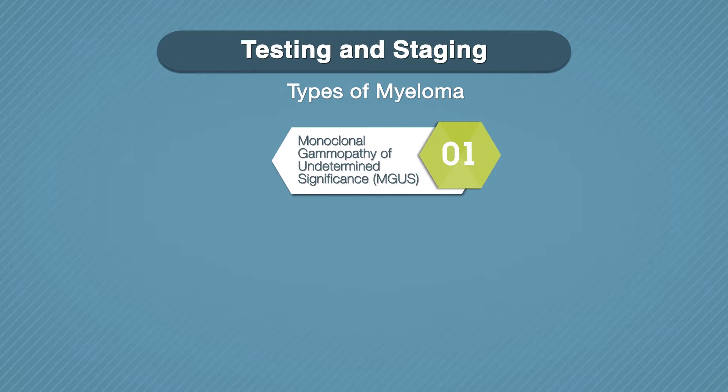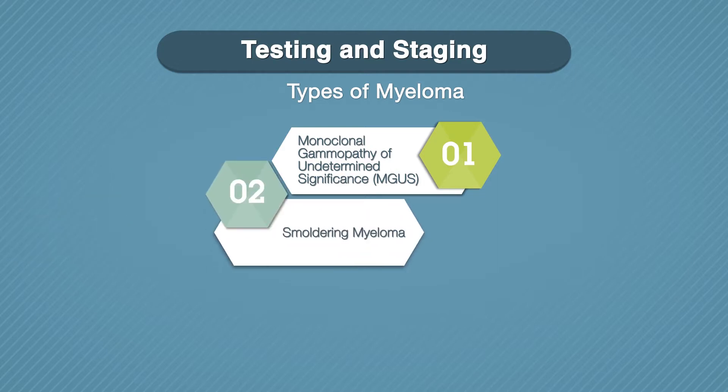Monoclonal gammopathy of undetermined significance, or MGUS, means that there are small amounts of M protein in your blood, but you do not have any other symptoms of myeloma. If you have MGUS, you have a small chance of developing myeloma or other blood problems in the future. Smoldering myeloma means there is more M protein in your blood, but you are not having any other symptoms, and you have a higher risk of developing myeloma.